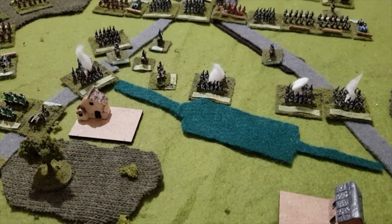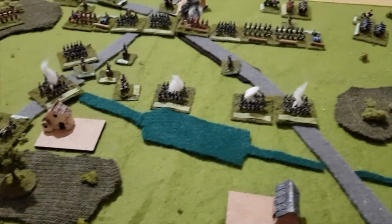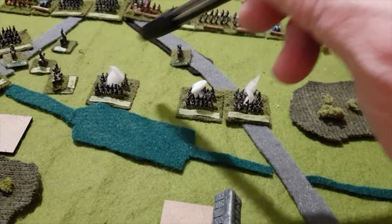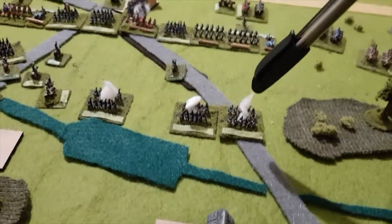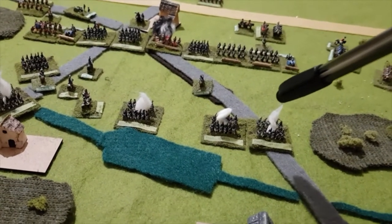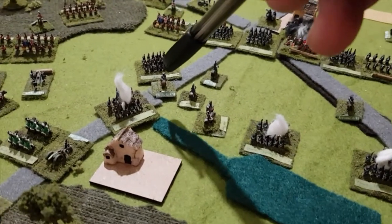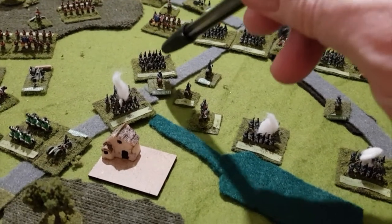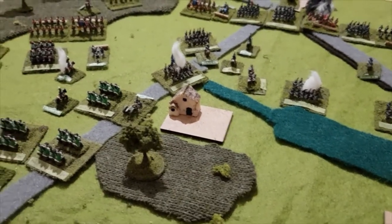The French are also only a whisker away from having two exhausted divisions. Prince Jerome's division — four brigades — if they take one more casualty, the division will be exhausted, which is almost certain to happen. Bachelot is also in a similar position: one more hit and his division becomes exhausted as well. So there's a lot going on, which is what we want to see in a game.